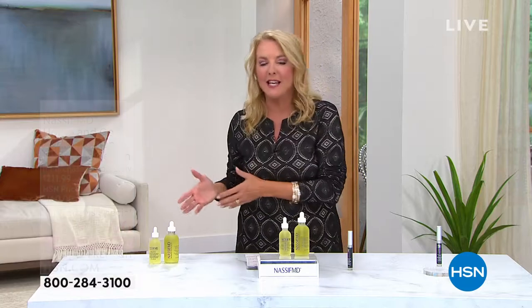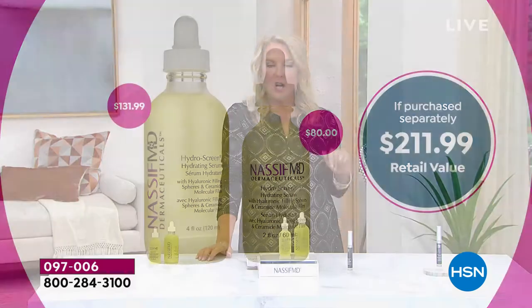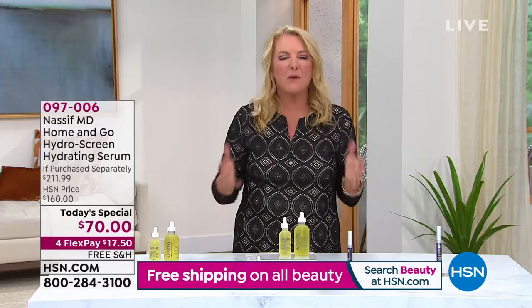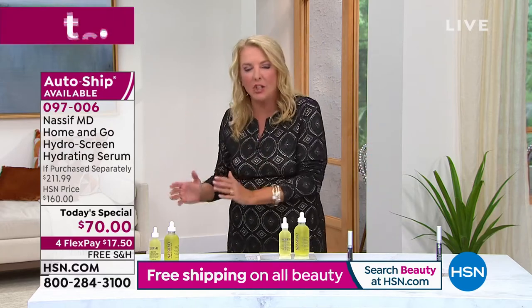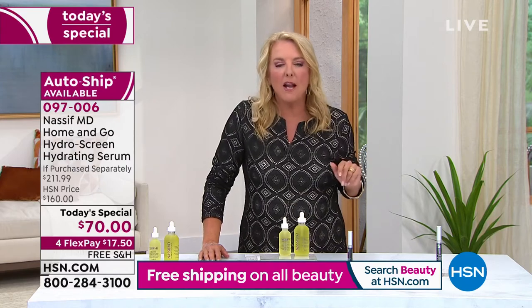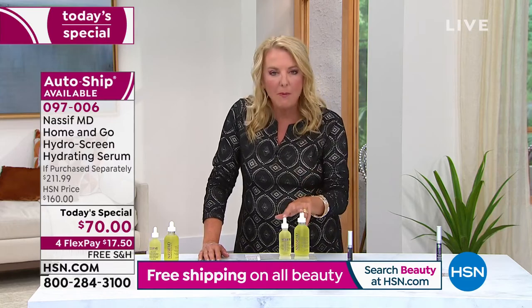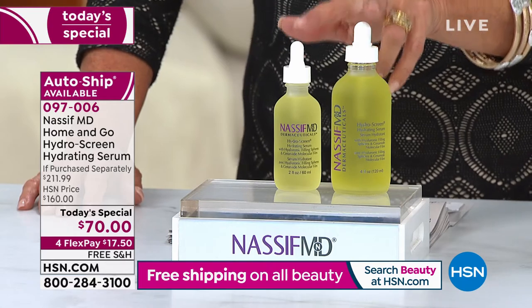Think of this as your own personal consultation. If you go out to see Dr. Nassif — he sees celebrities, stars, and clients from around the world who go specifically to Beverly Hills to see him — guess what he's telling you to use? This. He says these are the keys before he will even touch your face. And he brings this value exclusively to you here at HSN.